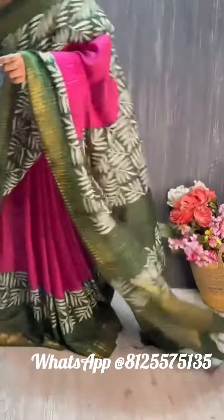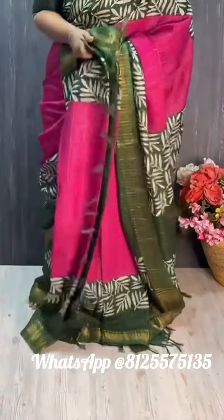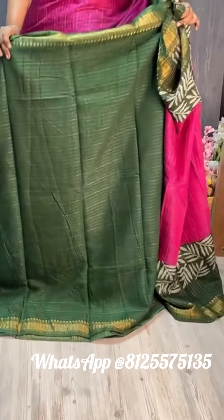And the fabric — seriously, so comfortable for the day. Very easy. And blouse — one optional — green color contrasting blouse with weaving borders on both sides. Temple weaving borders.